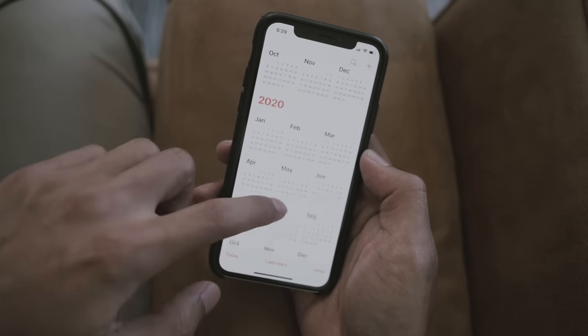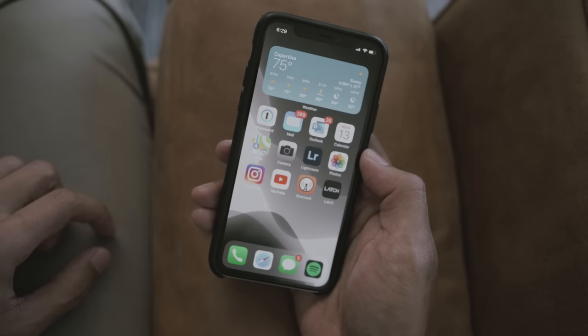Next is the calendar app, which I just use for the app icon. At a glance, I can see the date and day, which comes in handy from time to time. I rarely ever open this app because I just use Outlook for scheduling since it already contains my work schedule.